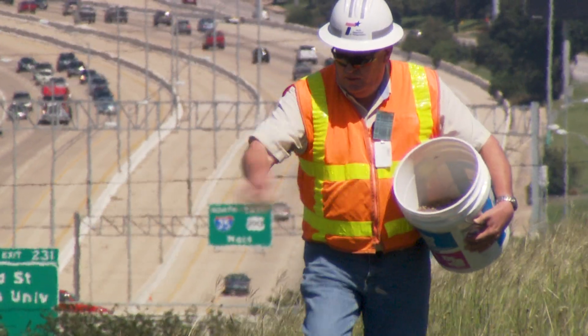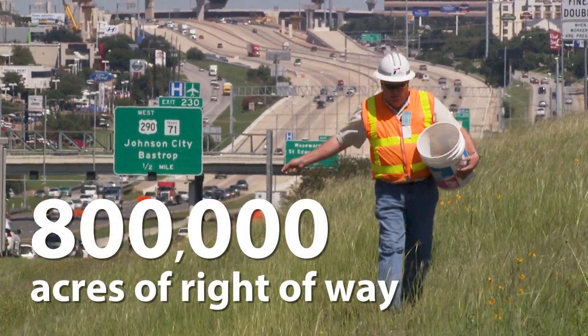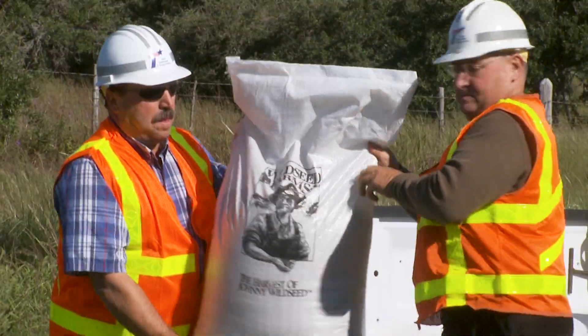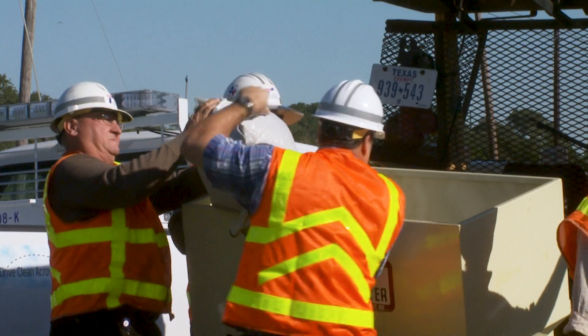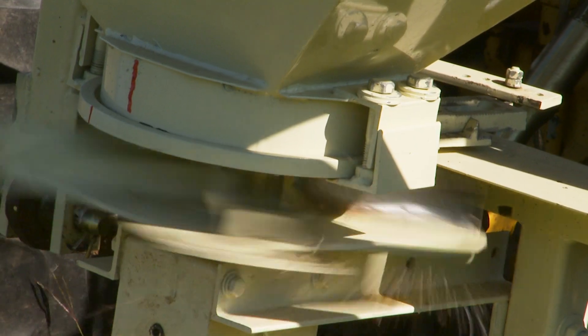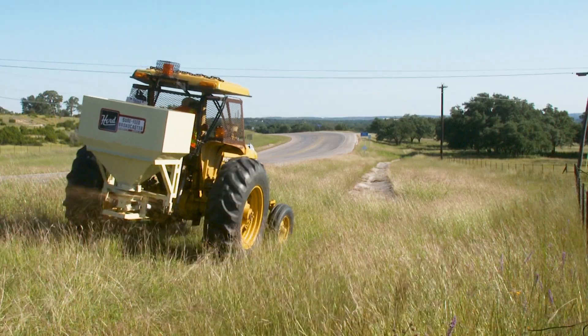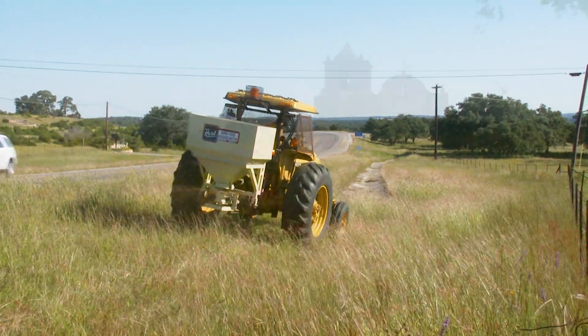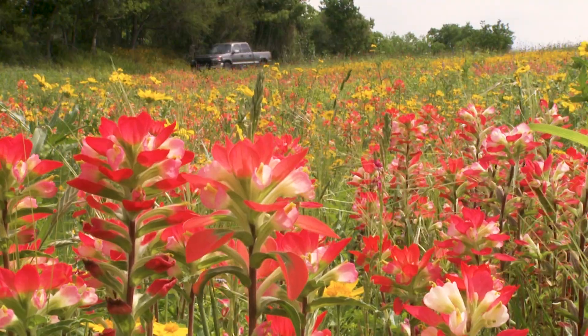TxDOT uses native plant materials to restore habitats and preserve 800,000 acres of rights-of-way. This is a huge task, and prior to these projects, native seed supply in quantities needed by TxDOT was non-existent. In large part because of the efforts and funding by TxDOT, the Texas Native Seeds Project now produces an array of diverse native seed that is used throughout Texas.